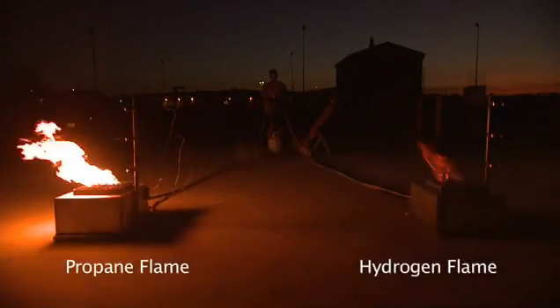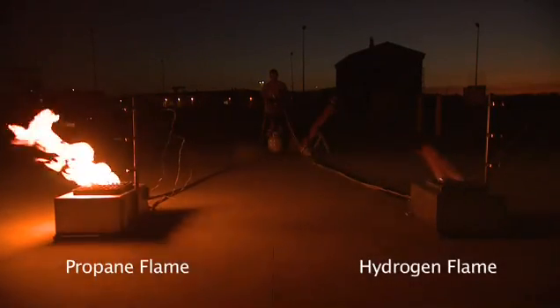Now let's do the same demonstration in the dark, at night. We are in the same location that we used in the daytime — you can see that the same landmarks are visible. In the dark, both flames are clearly visible without a thermal imaging camera.